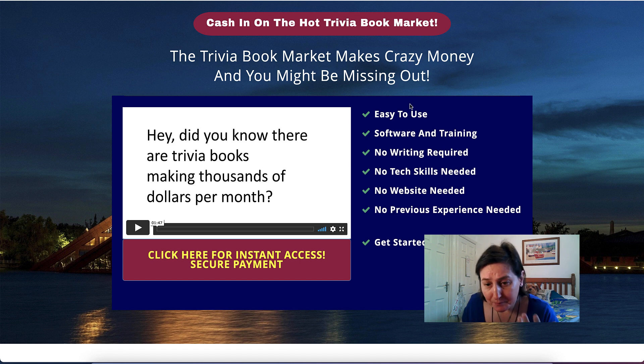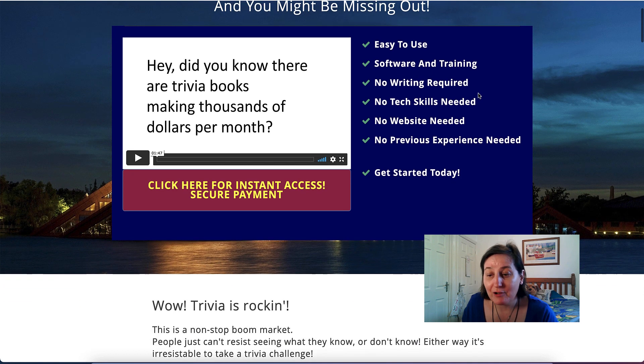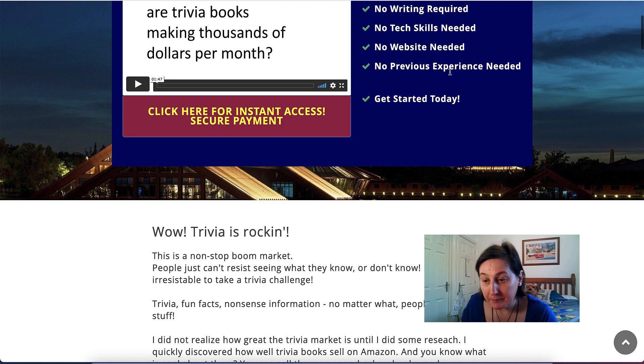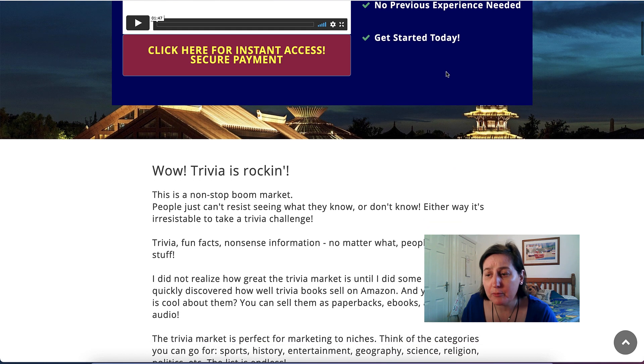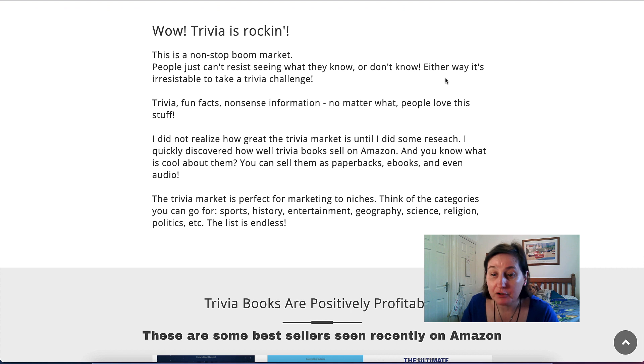This is the sales page. It says the trivia book market makes crazy money and you might be missing out — it's all about how to use this easy software. No writing skills required. You can get hold of the thousand downloadable texts, or search yourself on the internet, or outsource using Fiverr, Upwork, or Freelancer. No tech skills needed, no website needed, no previous experience needed, and this works on Macs, Windows, and Linux because it is web-based.